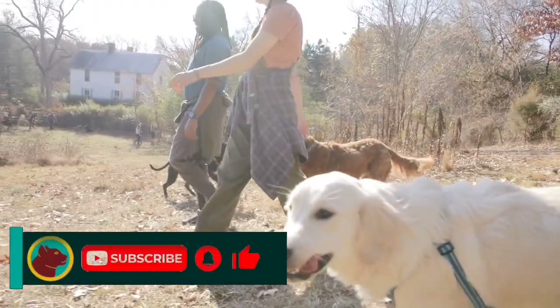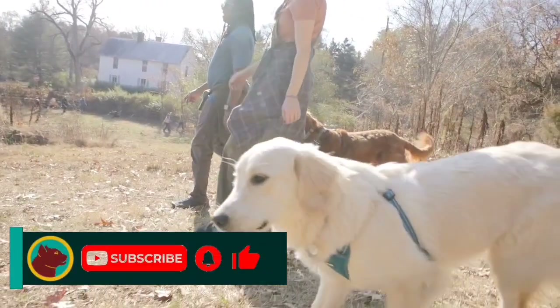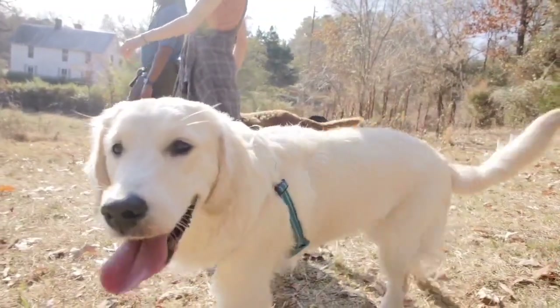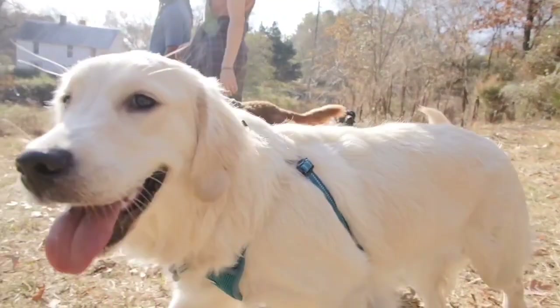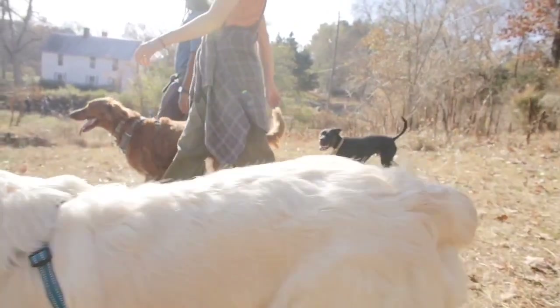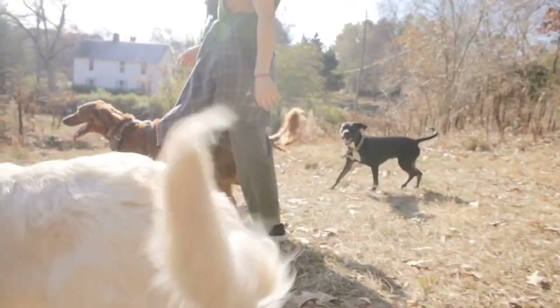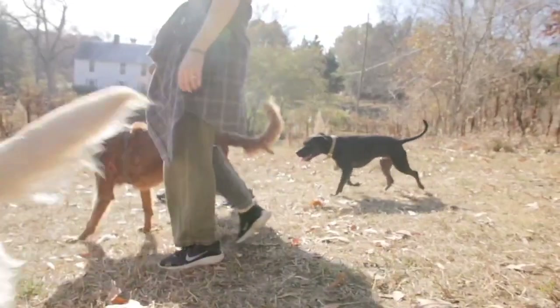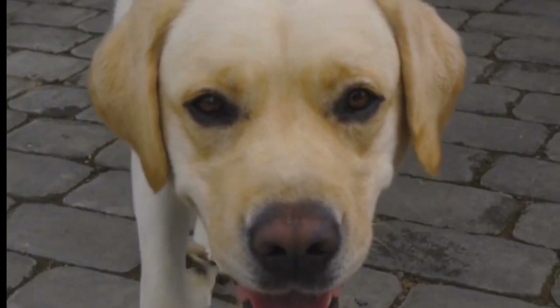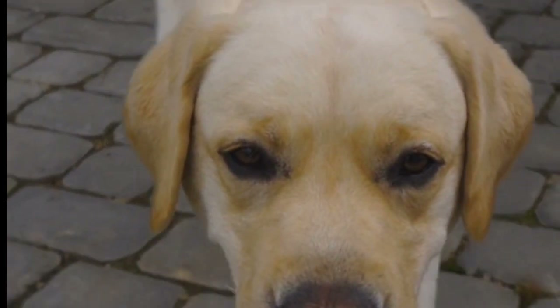The third smart dog in this video is the Labrador Retriever. This lovely dog is so intelligent and loyal, so you can accept it as a pet. It is for good reason that the Labrador Retriever is so popular. Labradors tend to be highly affectionate toward people, even strangers, and do exceptionally well with children and other dogs.